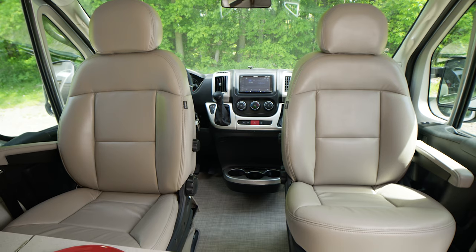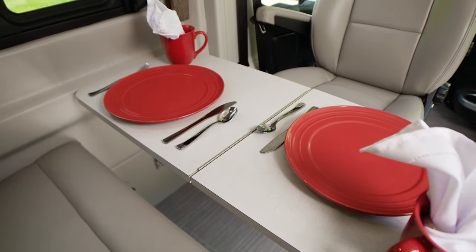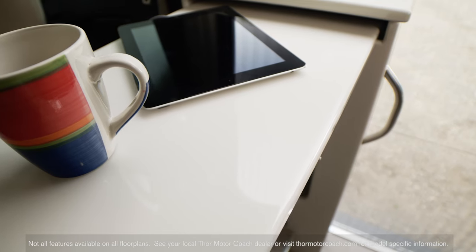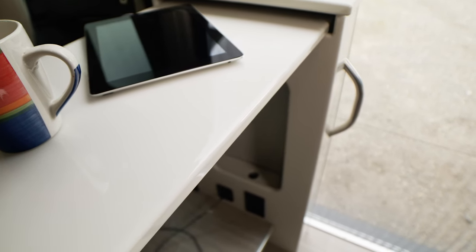Because both captain's chairs swivel on some models, you can expand the dinette and enjoy time together. From the passenger seat, the flip-up top on some models is perfect for catching up online with a cup of coffee. Stay charged with USB and 110-volt plugs underneath.